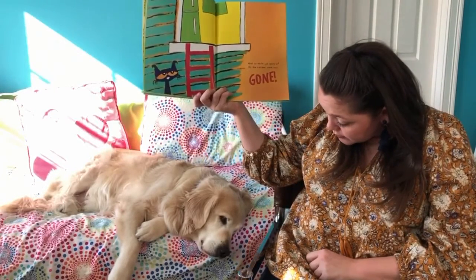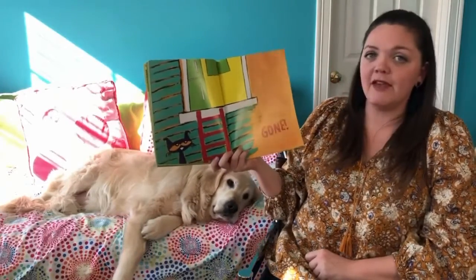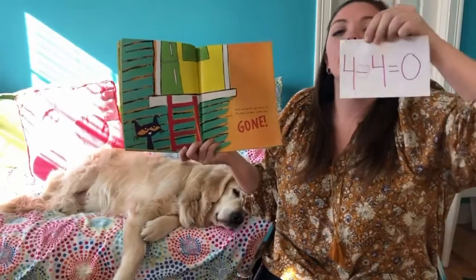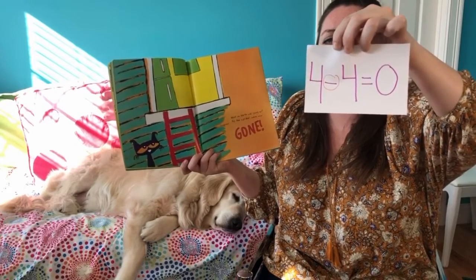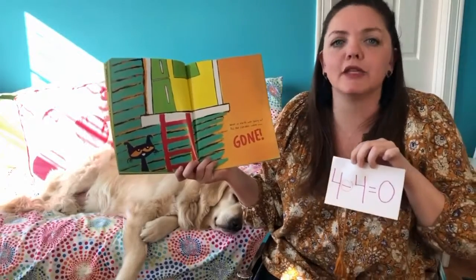Did you take them, Rose? If you need more time, hit pause. They had four cupcakes and four were taken away, because now there are zero cupcakes left. Four minus four equals zero. If your number sentence matches mine, kiss your brain!